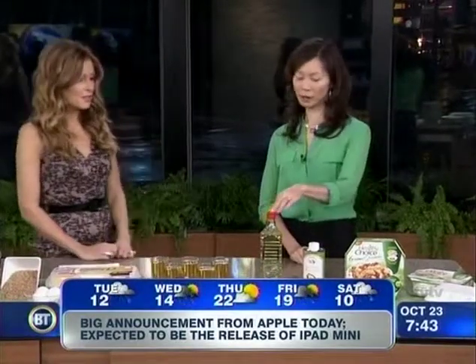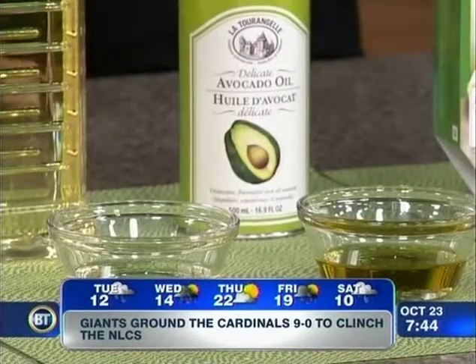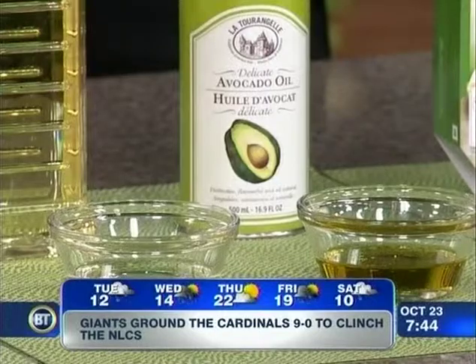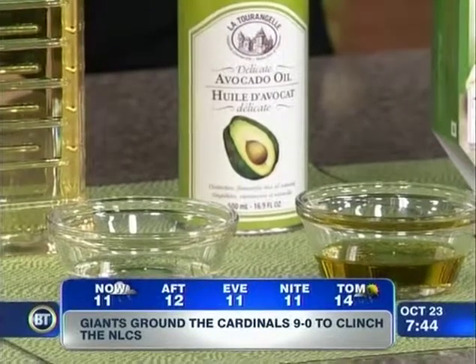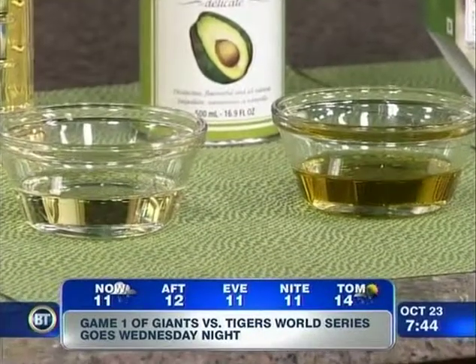Now this is interesting — you keep hearing about different oils, what to use, what to cook with, what to cook with at high temperatures. The new favorite is avocado oil. I still love canola oil and cook with it, but the latest oil on the market is avocado oil, which is fabulous. It's got lutein, the antioxidant for the eyes that helps prevent age-related macular degeneration. You can cook with it at high temperatures as well as just pour it on top of a salad. It tastes great.